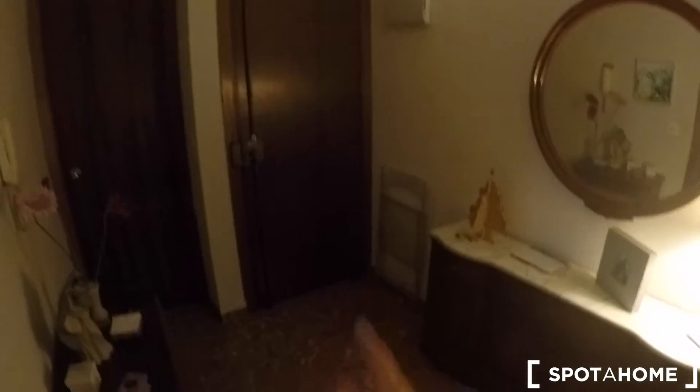This apartment is on the seventh floor with an elevator. It has three bedrooms, two of them belonging to the landlord, which I'm going to show you. Now we are in the main entrance — this is the main door.